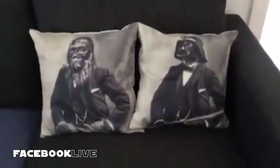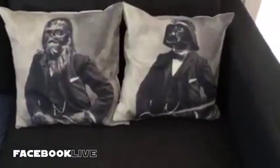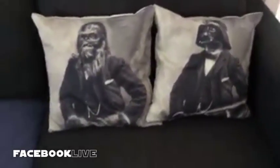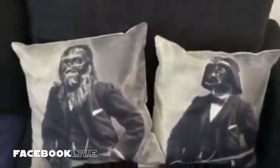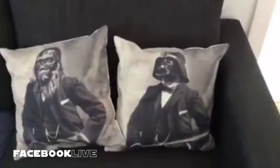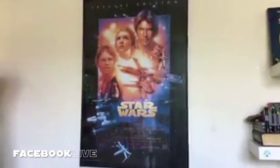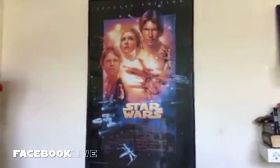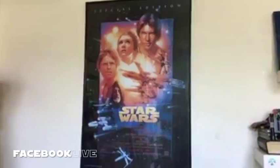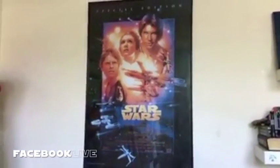I also have these two cushions. An ad popped up on my Instagram or Facebook feed one day and these were free — just had to pay for delivery. They're pretty good. I think they're cool. Very dapper. This is in my boys' room — I've got the Special Edition New Hope poster framed up for them. I've also got the Empire and Jedi poster. I'm going to put them up in the shed.